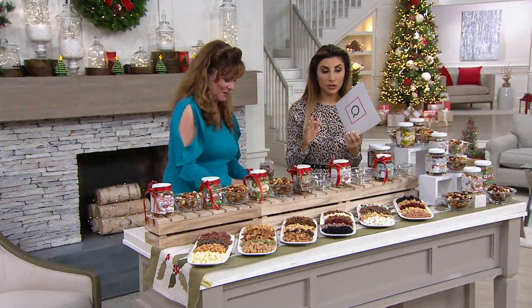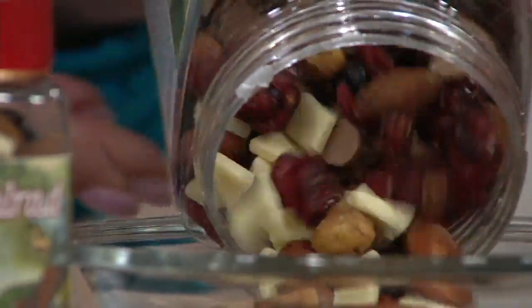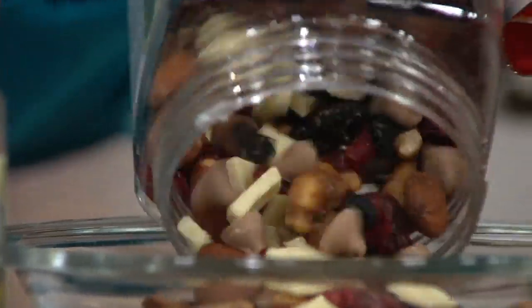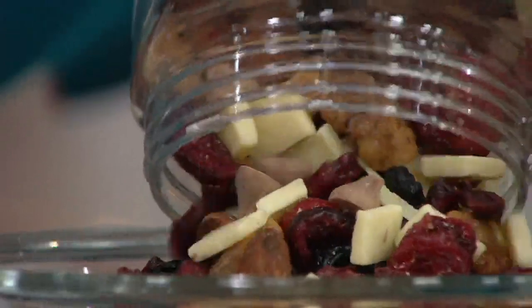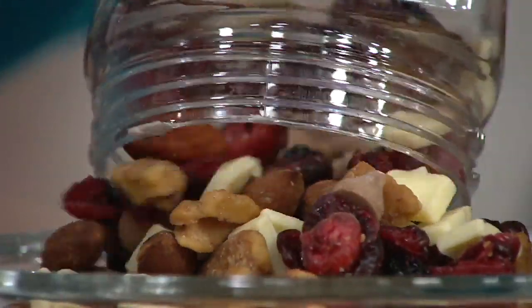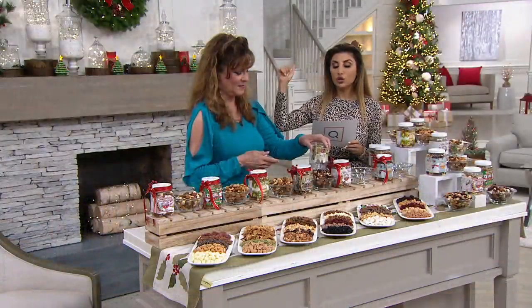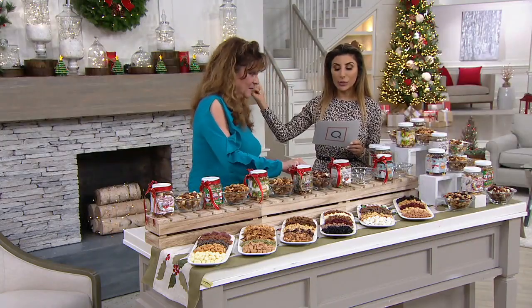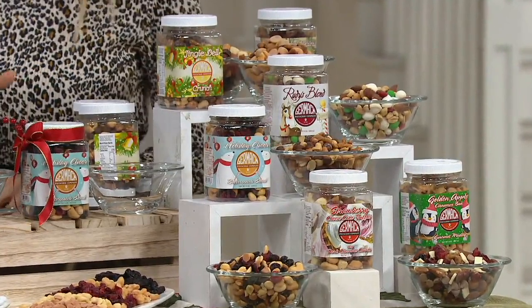Over 800 orders placed. Remember, three ship dates: October 14th — that's the one where you don't want to wait — November 4th, and December 2nd. You get six jars for under $40 on a sale price, a $10 easy pay, and free shipping. You get billed when they ship to you. To revisit: Strawberry Cheesecake, brand new. Golden Apple Cinnamon Bun, brand new. Jingle Bell Crunch, brand new. And then we're going to get three more.